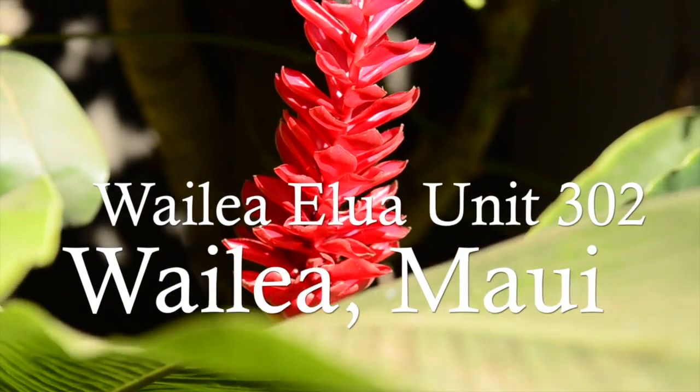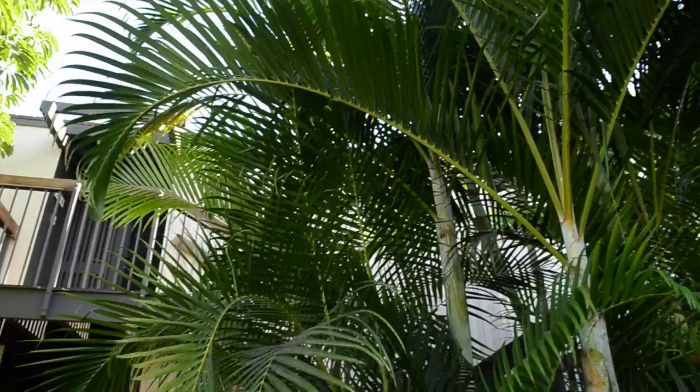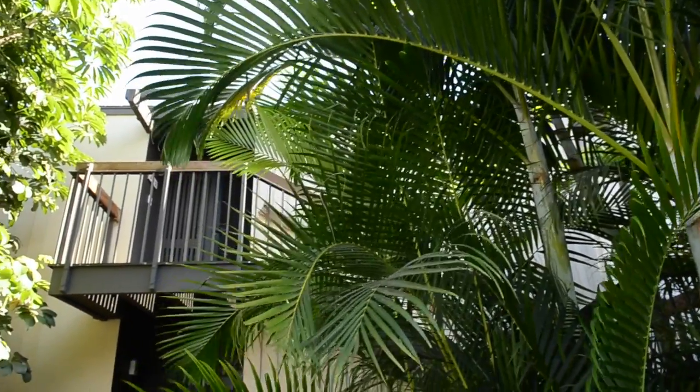Wailea Elua Unit 302 is situated in the heart of Wailea and is the perfect retreat. This condo has been exceptionally renovated.